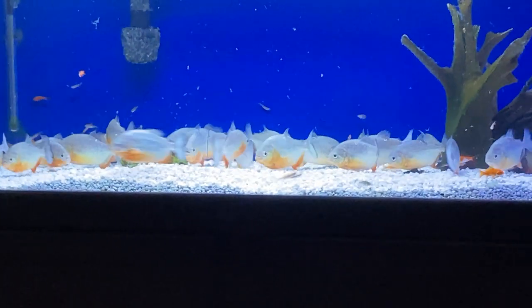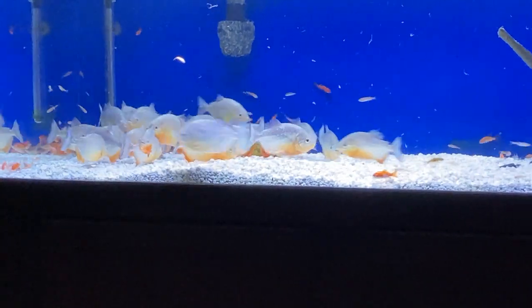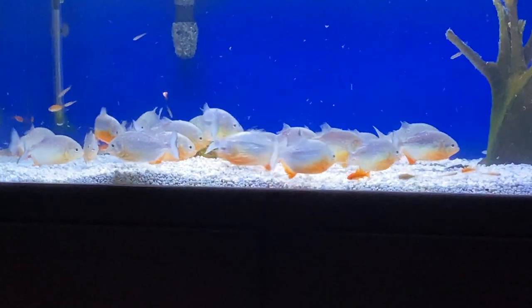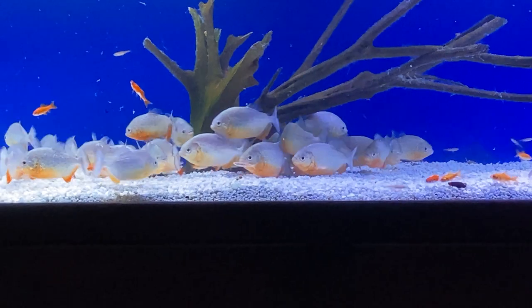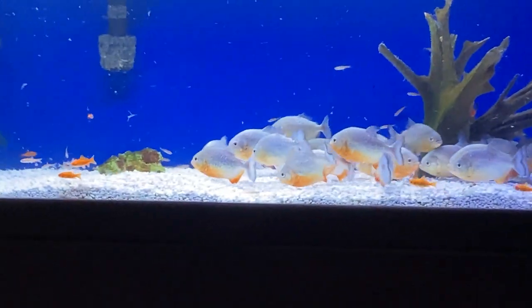These guys are still looking for me right now. These minnows are quick, so once they acclimate to this tank they will definitely be fast and these guys will have to work for such a small meal when they're used to everything being given to them. You can see a couple of them right there that just got destroyed.